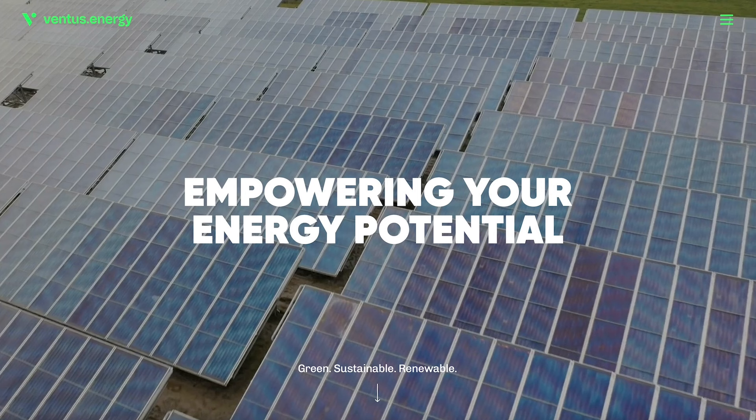The platform is called Ventus Energy and they offer a unique investment opportunity in the energy sector. In this review, I will tell you about the platform itself, what are the returns, the safety and security aspects, how to actually invest, and at the end I will tell you about my own experience and whether you should consider investing with Ventus Energy.